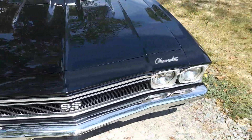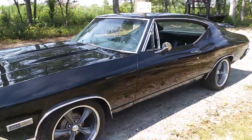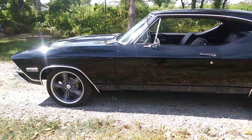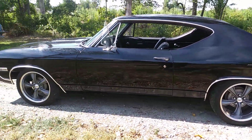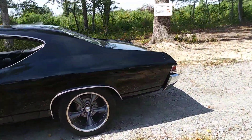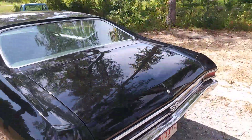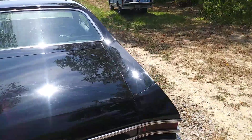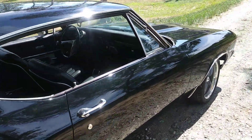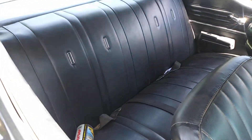Is it perfect? No. Is it nice? Yes. Is it a big block? Yes. 138? Yes. Does it need a wash? Probably need to wax it too, wouldn't hurt. And finally got the back seat in it — that's a back seat that works for the '68.